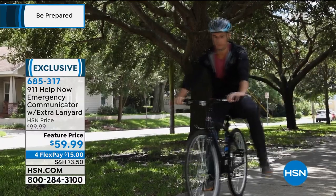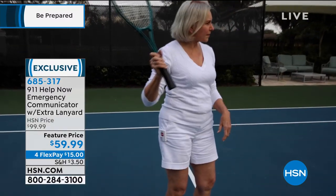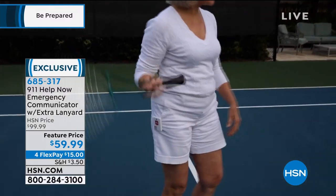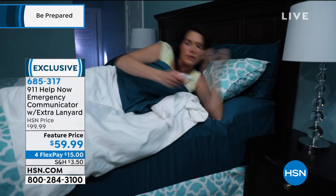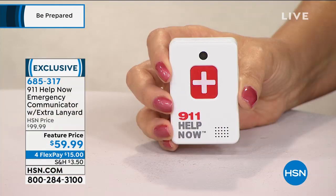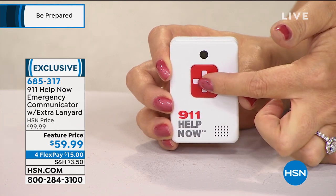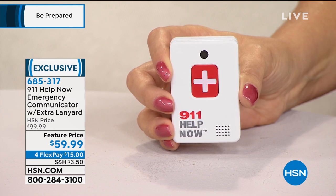That's why this is 911 Help Now. We're going to show you how it works. There have been people who've called in and told us their stories — it gives us chills. If you're worried about falling, a heart event, stroke, or heart attack, this could be a lifesaver. This is all ages. In that emergency situation, press and hold the button for three seconds. You hear the phone ringing and then you can talk to a live 911 operator.